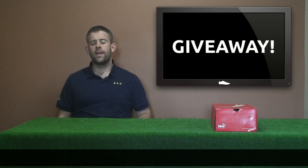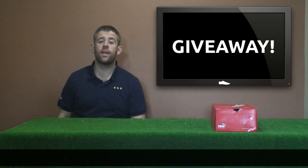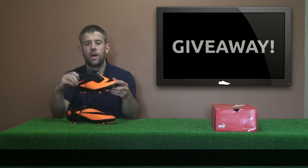Hi guys, Ian FootballBitch.KK here, and to celebrate our new TV setup, we have got a giveaway for you. Today we are giving away the Hypervenoms.